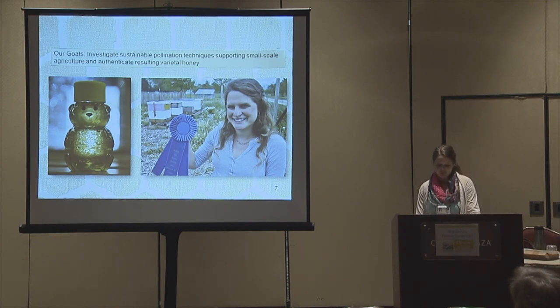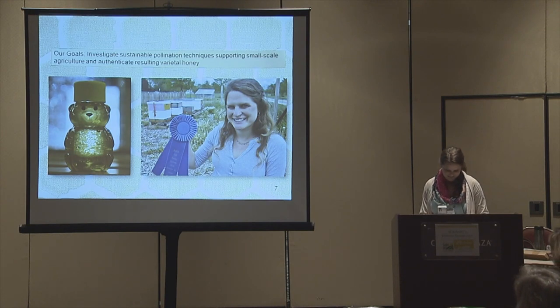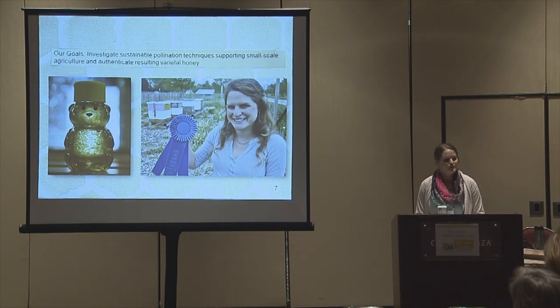Varietal honey is sought after for unique properties — like tupelo honey, which doesn't crystallize, Himalayan red honey with hallucinogenic properties, or flavors like orange blossom or sourwood honey. These are single varietals. The best way to get a single varietal is to have monoculture of that source, but layers of flavor result from diverse nectar sources. In fact, we won best tasting honey in the Midwest in the Center for Honey Bee Research Black Jar International Honey Contest. If you're going for good pollination on a small farm, you really want diverse nectar sources, because your hives will be stronger when bees have multiple sources to collect throughout the year and you won't need to feed them as much sugar water.